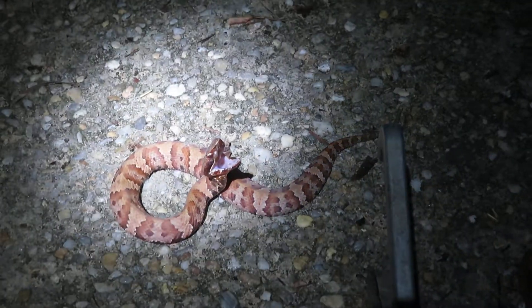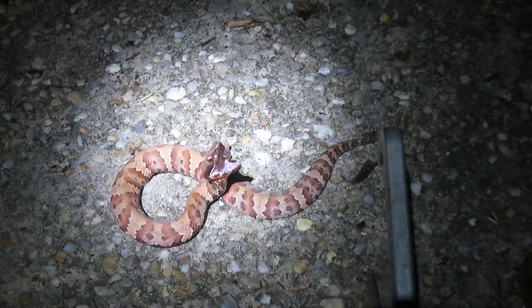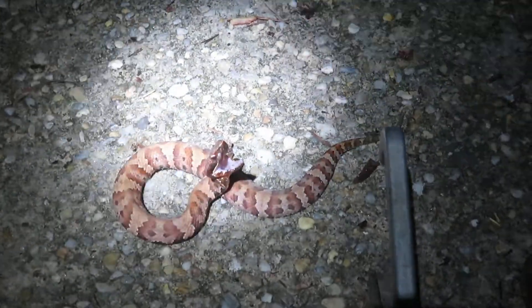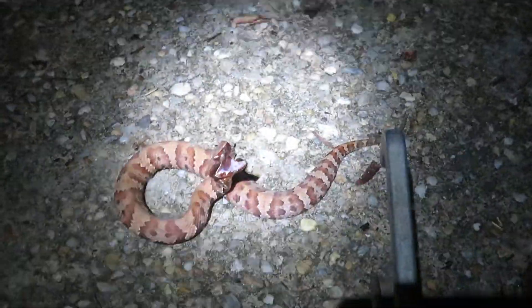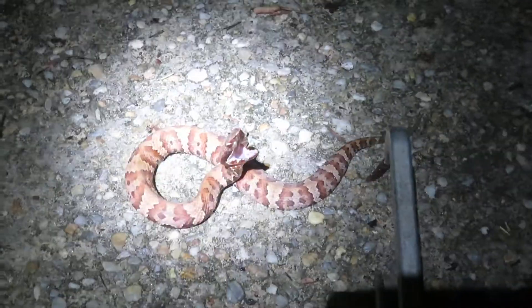You can see where these guys get confused with copperheads because look how brightly colored the snake is. As they get older, they get really, really dark to a chocolate brown — I've seen some almost jet black — but usually that's when they're about three feet long or longer. The older they get, the less banding you're going to see and the darker they'll become.